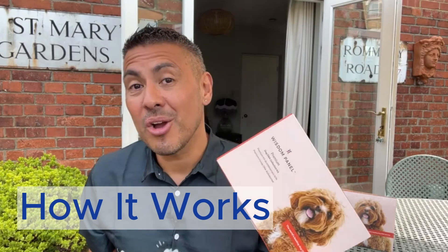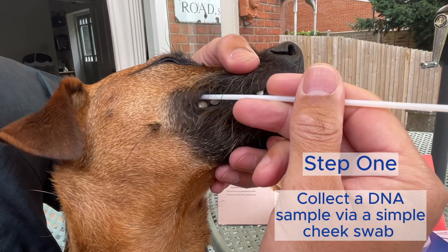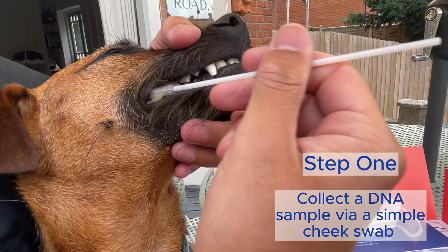Here's a quick overview of the process. Step one, you start by collecting a small sample of your pet's DNA using a simple cheek swab. This process is super quick and painless.